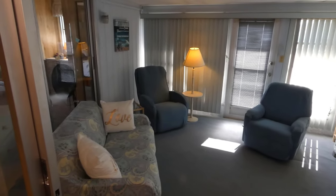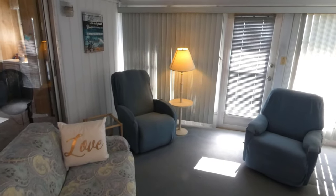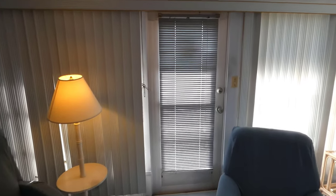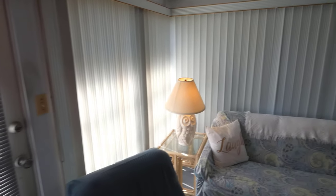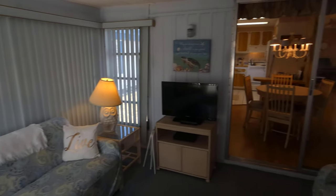This is the Florida room — nice size, again light and bright. There are lateral blinds all the way around and a door to the outside.